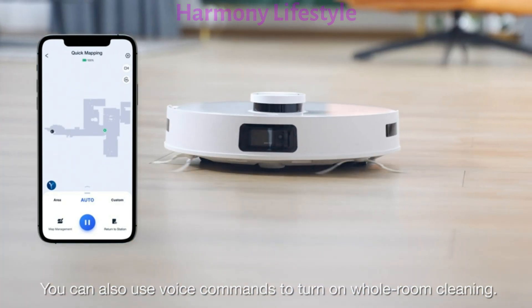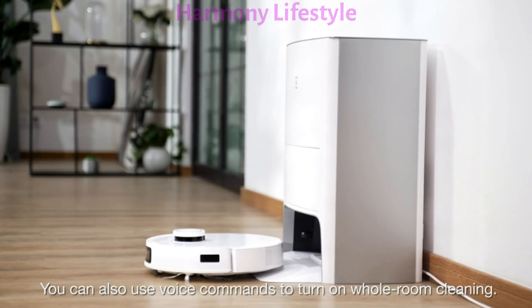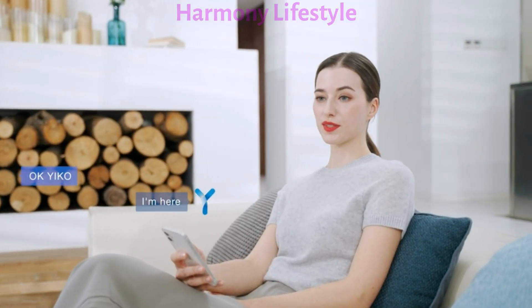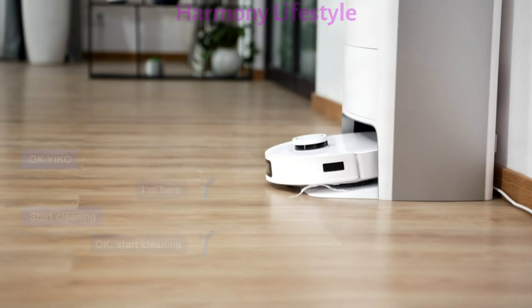You can also use voice commands to turn on whole room cleaning. OK, Yuko. I'm here. Start cleaning. OK, start cleaning.